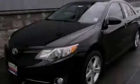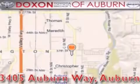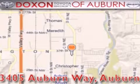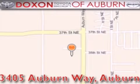Stop by today and test drive this vehicle for yourself. Doxon Toyota of Auburn is located at 3405 Auburn Way in Auburn, satisfying customers for over 70 years.